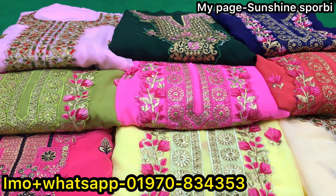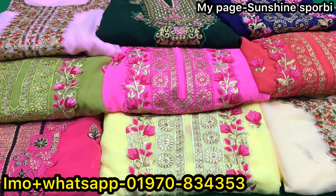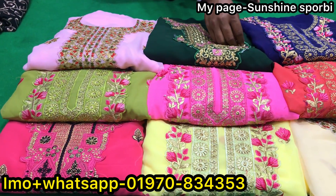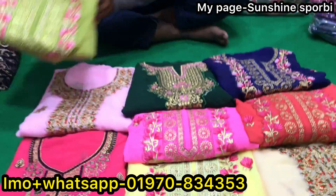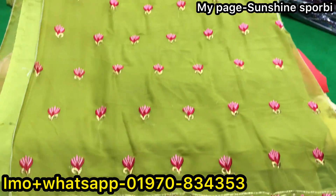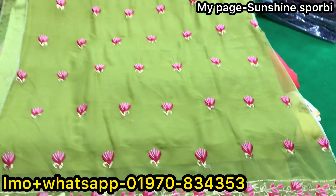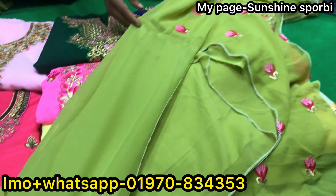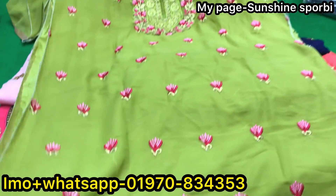I'm going to open the dress, you can see it in the video screen. You can see it in the description of the video, you can see it with cash on delivery. It's a beautiful thing, it's a very simple dress. They look like 3D embroidery work.